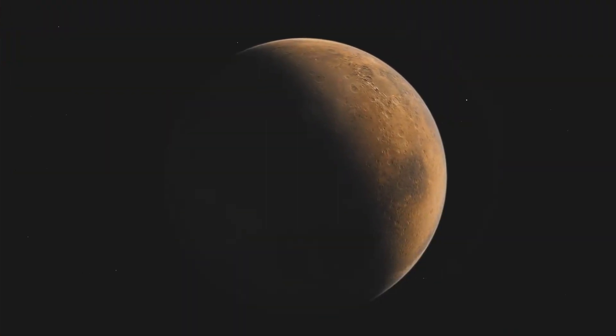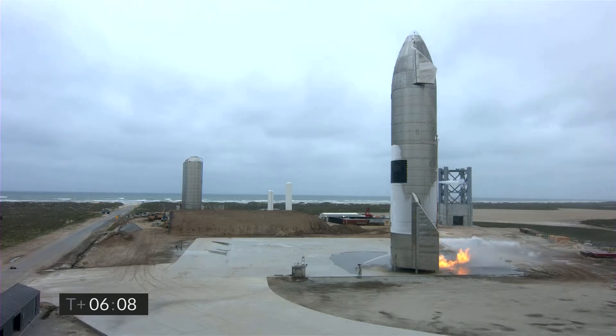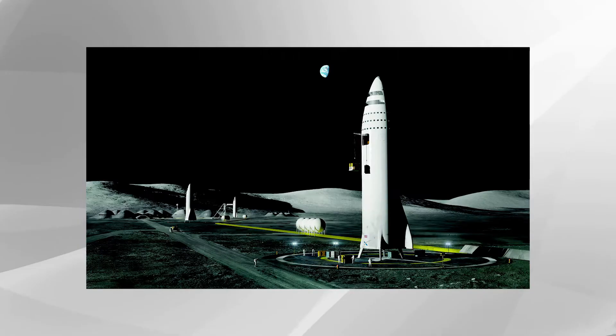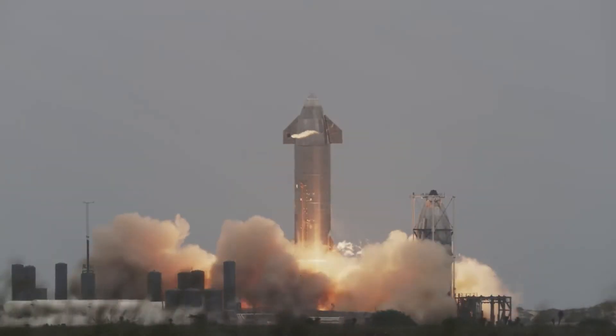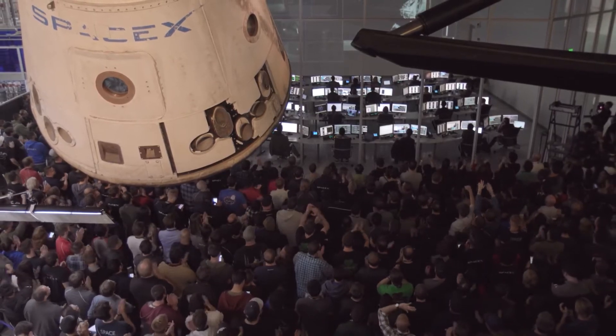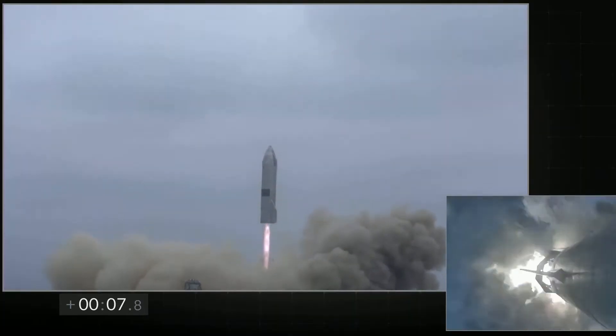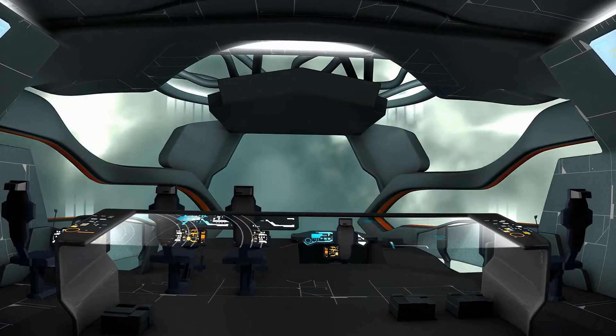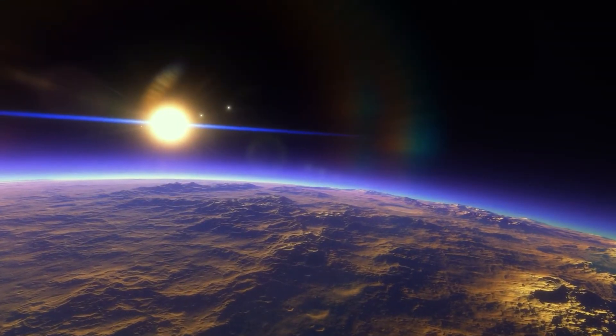What exactly is Starship? The BFR and ITS were the previous names for the vessel we now call Starship. Along with the name change, SpaceX reiterated its strategy for moving all of its activities to the Starship platform. At its most basic level, a Starship is a super-heavy lift rocket that can transport enormous cargoes to space. SpaceX's Starship is a next-generation spacecraft that will also transport people and goods to Earth orbit, the Moon, and eventually Mars.